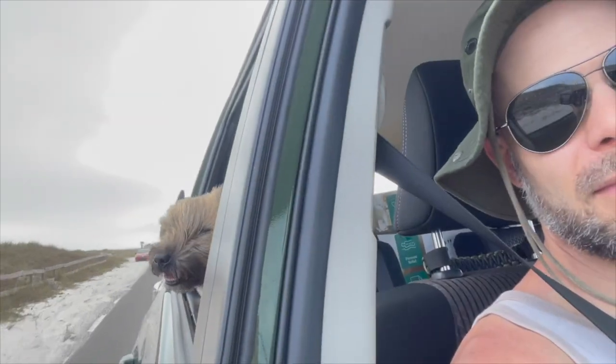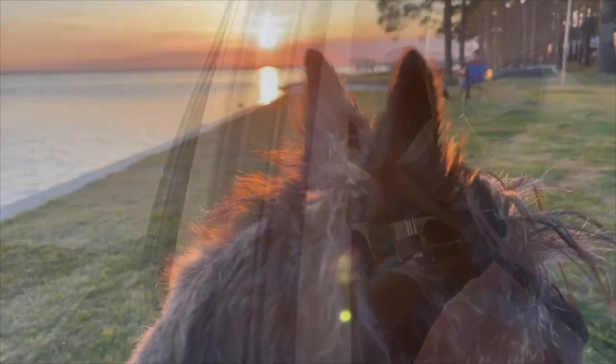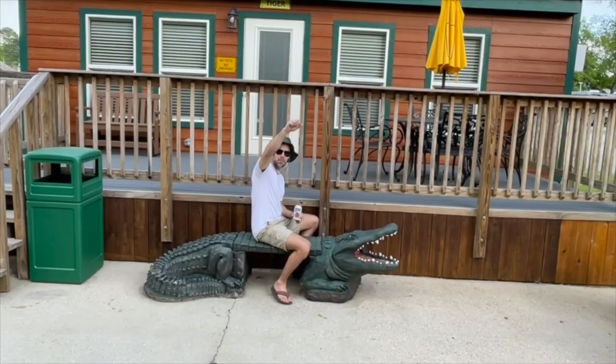We're Matt and Dave, and together with our dogs Bell and Hudson, we're exploring the world in our Casita Travel Trailer. Come see where we go next.